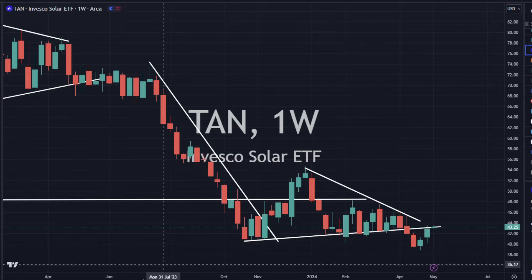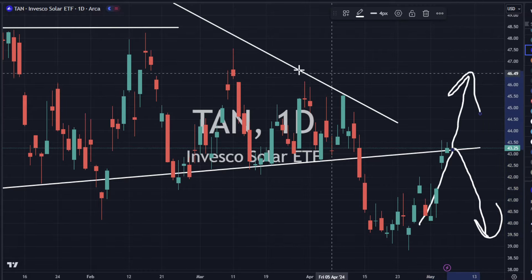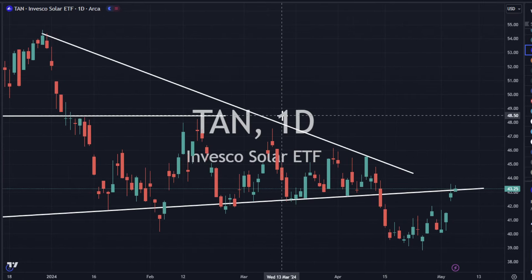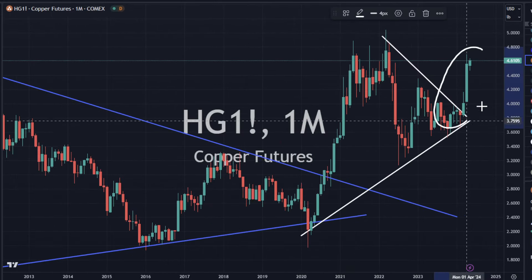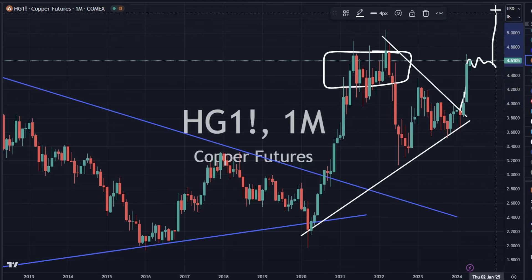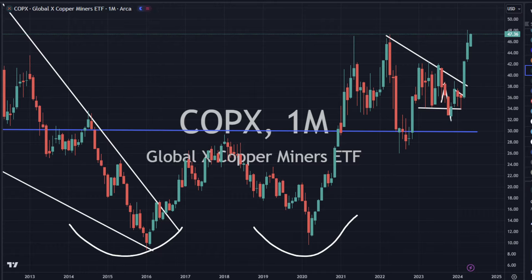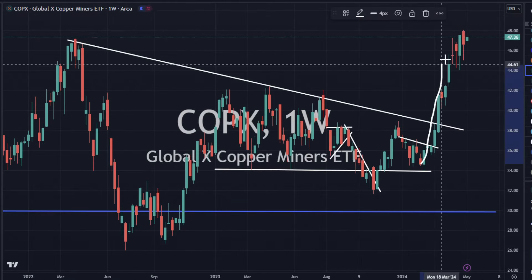We had mixed yields today, and we'll see if TAN can bust through here. Is this a retest that gets rejected, or are we going to punch on through? I think yields will determine that, and if we see lower yields, we could punch on through. Copper is moving on up — that looks still very, very strong here on this breakup for copper. It's going to start to hit a lot of this resistance over here so we could pause and consolidate before breaking out. COPX is up 1.5%, looking very strong — this looks like it wants to keep moving.